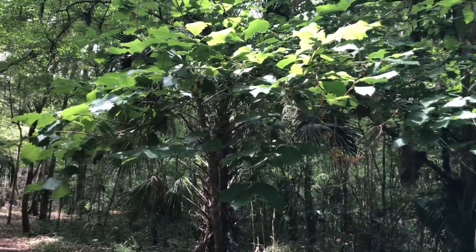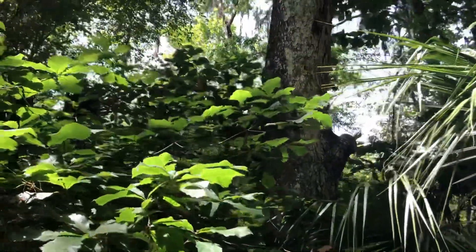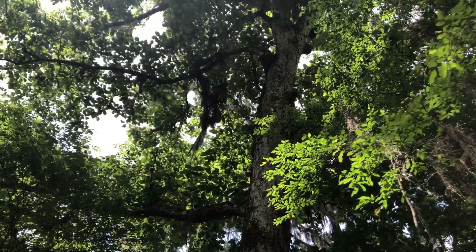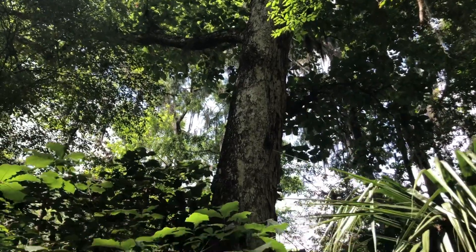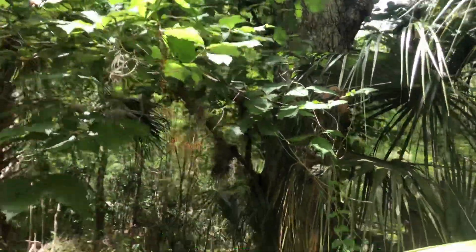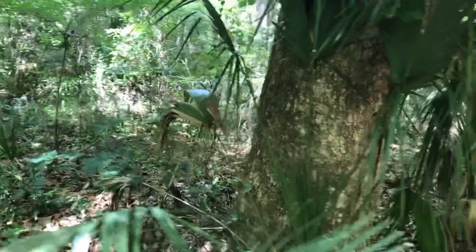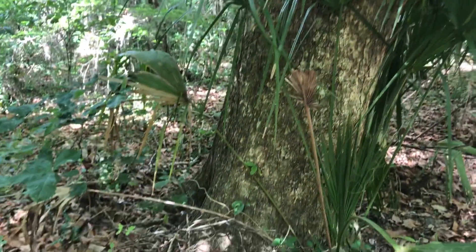It's fully deciduous and likes moist soils. It's a very long-lived tree. Its growth habit is much more like a hickory or a sweet gum — it tends to be large and apical dominant, not like a live oak. The wood is hard and heavy, just like most oak species. This slightly larger one here has that same plated bark pattern.